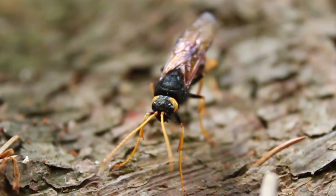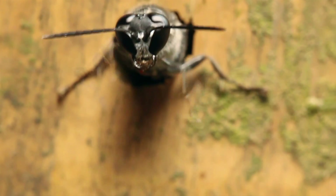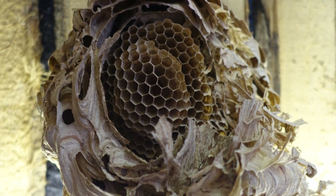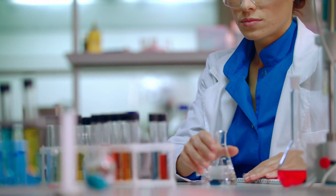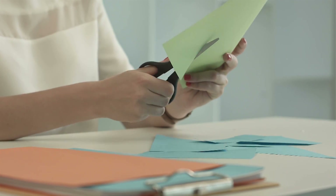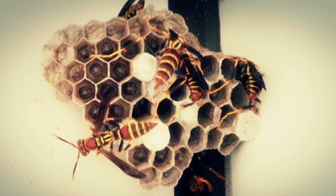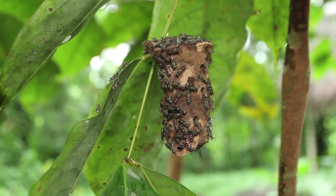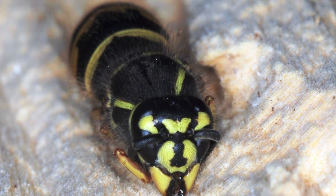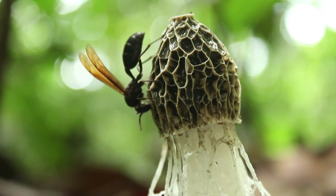To make their nests, wasps find weathered wood and chew it into a pulp mixed with their saliva, creating paper cells just like a paper mache project. Biology student Mattia Menchetti gave European paper wasps some colorful paper, and they created a vibrant rainbow nest. Social nests can have colonies of around 5,000 members, but in many cases they all die in the winter except for the newly fertilized queens, who survive the cold and restart the colony in the spring.